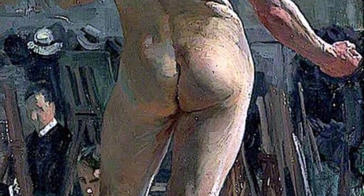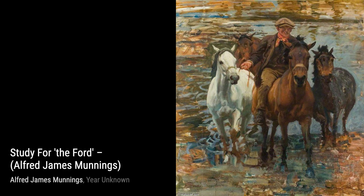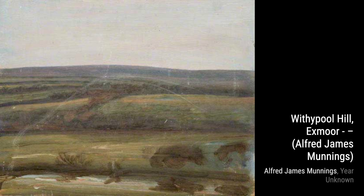Now, let's take a look at Study Forth the Ford. This painting transports us to a serene countryside scene, where Munnings captures the play of light and shadow on the water, creating a sense of tranquility. In With a Pull Hill, Exmoor, Munnings showcases his mastery of landscapes. The rolling hills and vast expanse of the moorland come to life, with sheep grazing peacefully in the foreground.